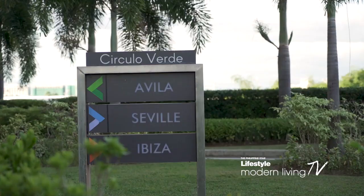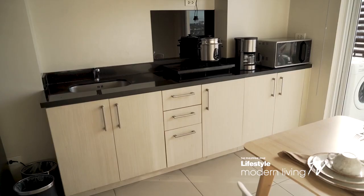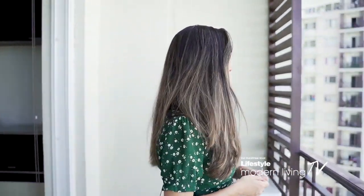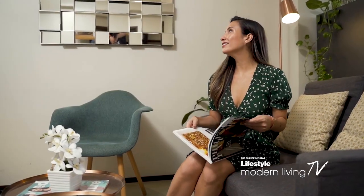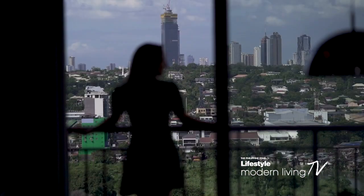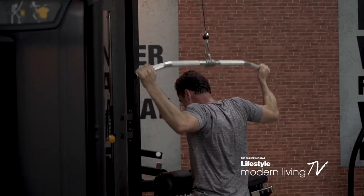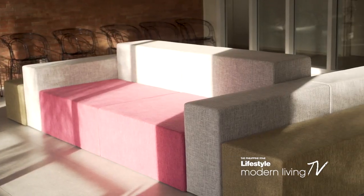Its one-bedroom flats and two-bedroom suites are perfect for starting families or professionals looking for an ideal living space. 51 well-designed units come with home essentials such as furnished bedrooms and living areas, as well as a fully equipped kitchen, bath, and dining room, so you'll be ready to live the life you've always wanted. Residents of Ibiza Tower and Seville Residences can also enjoy a dip at the spacious pool area, experience nature at the Sky Garden, use the gym, a play area for kids, and a lounge and social hall to entertain friends.